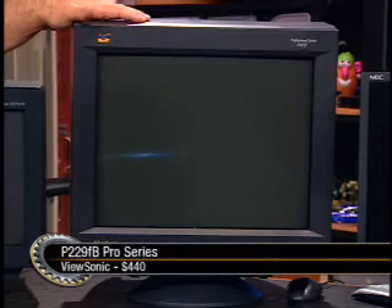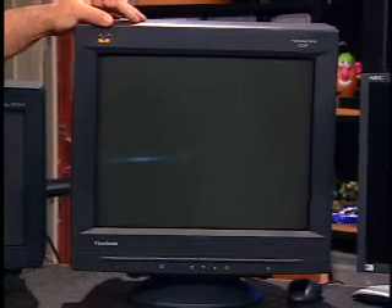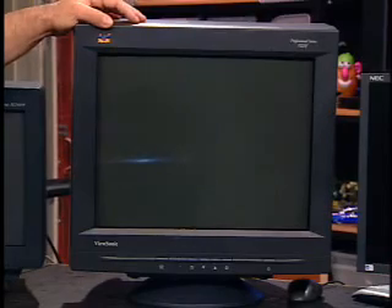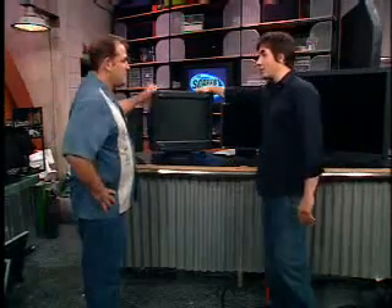$440 gets you a beautiful screen that will do resolutions like 2048 by 1800. But if you want to take advantage of 1600 by 1200 resolution on a monitor, you need a big enough monitor or you won't be able to see it. The other problem is it weighs about 68 pounds.